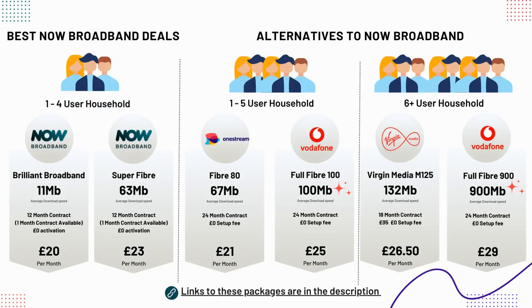NOW Broadband is owned by Sky. Their broadband packages are suited for smaller households of 1 to 4 users. Their 11 megabits per second package, which is currently £20 per month, will be suitable for a household of 1 to 2 people for very basic surfing and browsing the internet.